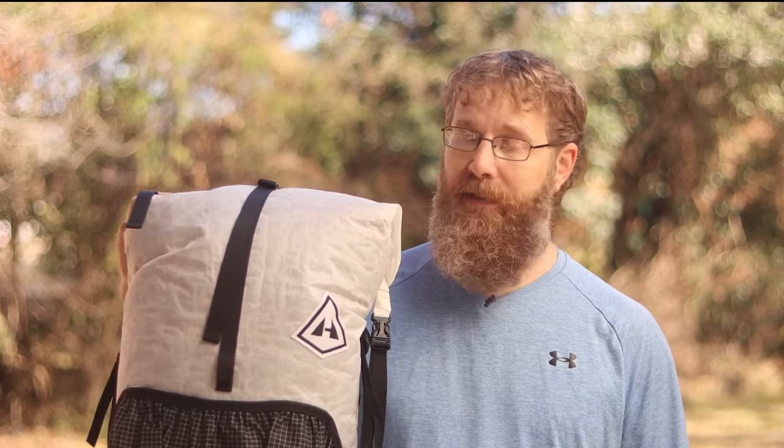To keep this from getting too long, I'm going to speak briefly about each item. Starting with the big three, I'm taking my Hyperlite Mountain Gear Southwest 3400, mainly because it's lightweight, but it's also specifically designed for the rugged canyons of the southwest — hence the name.